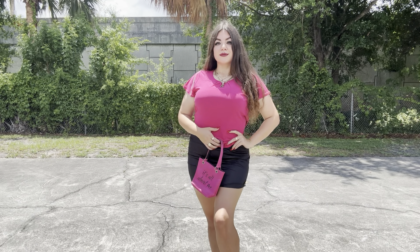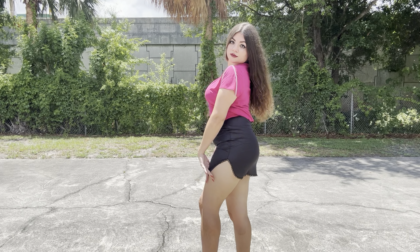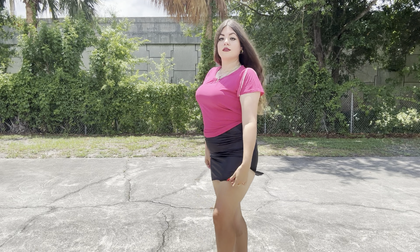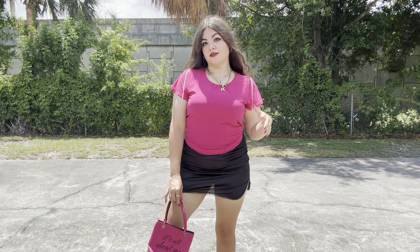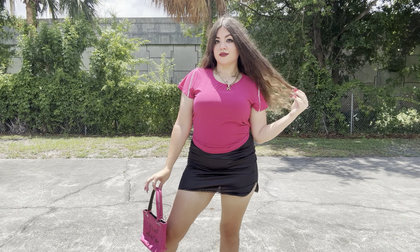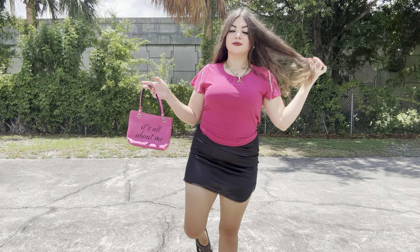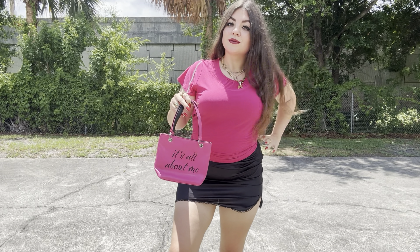Then I got this hot pink top — super cute with all the gems. I really love all the rhinestones on the sleeves; it's so cute. And the shade of pink is literally perfect. I paired it with this bag that says 'all about me.' The skirt I'm wearing is actually from my very first YouTube video that I ever published, so it's very sentimental to me, and I love it so much with this outfit.